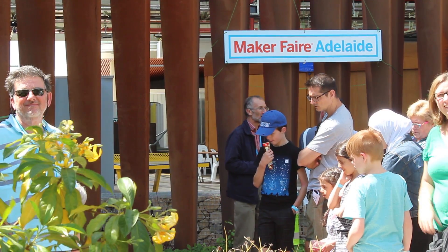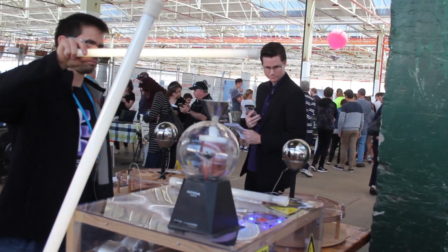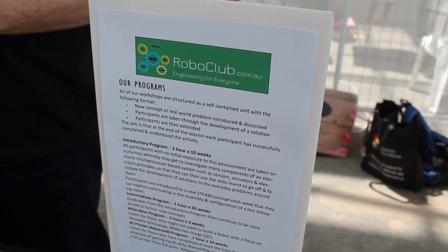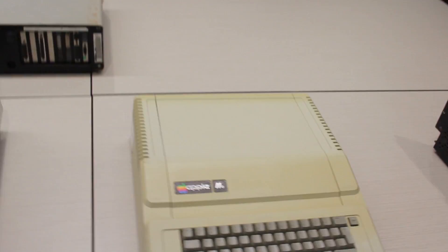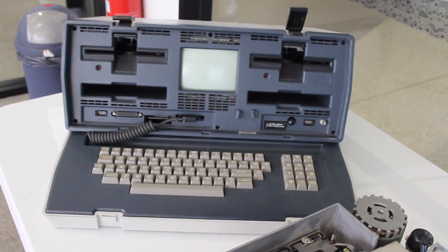Today I went to the Maker Faire and I was quite impressed with what I saw. There was plenty of talent and interesting innovative products. Technology on display ranged from robotics, computing, virtual reality, gaming, 3D printing, music, art and much much more.